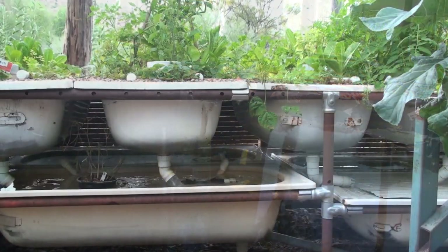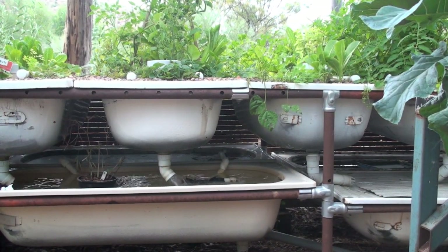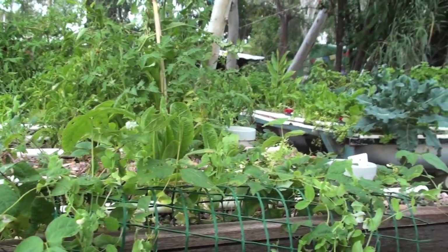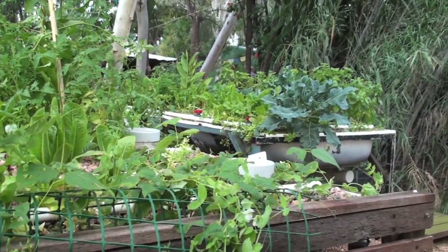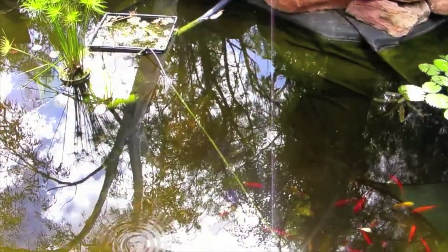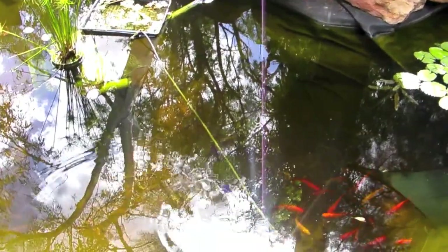Since you were last here, Dave, I've put an extra set of grow beds in. You can see the growth we've had since then. I've also put 200 silver perch in, and the original 12 yabbies that we had when you were first here have now increased to about 300. So a lot more nutrient in the water now, which means that it virtually responds to the plant growth as well.